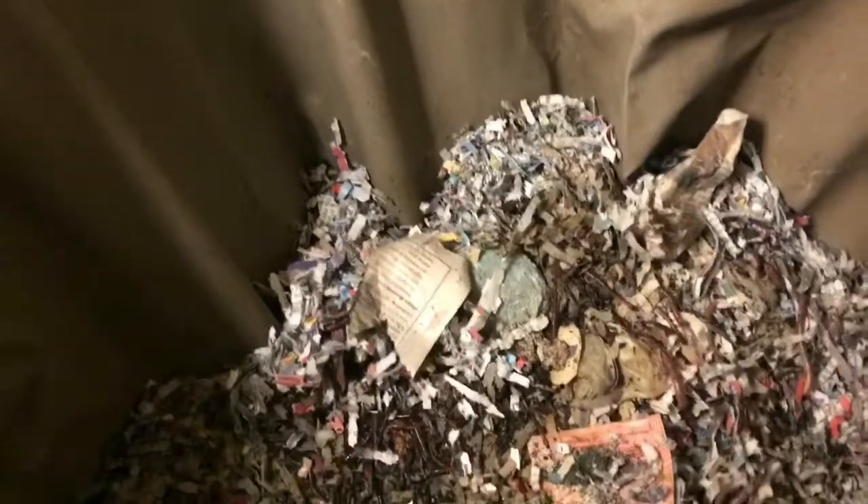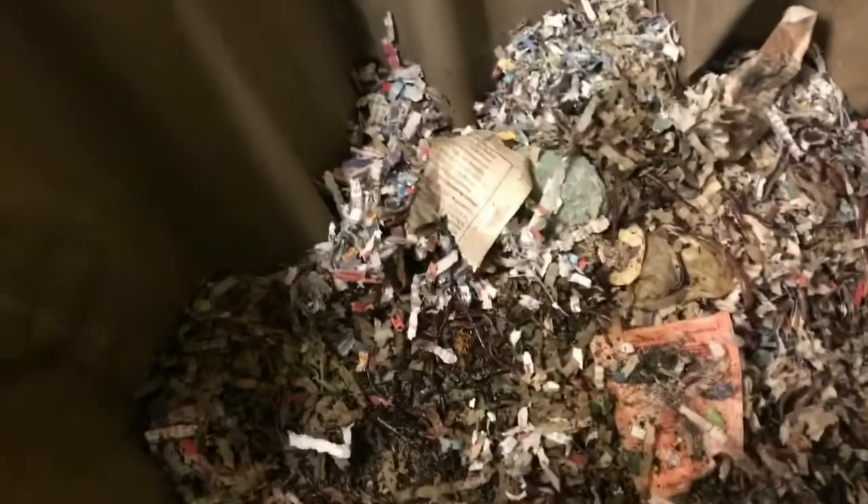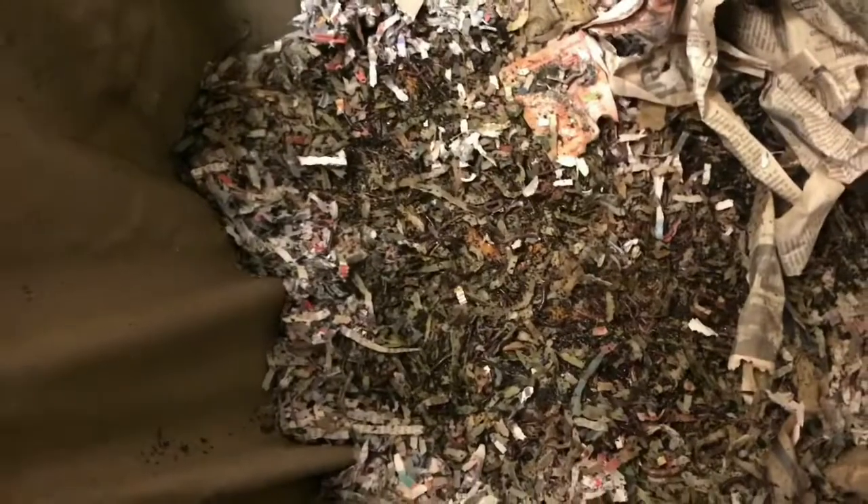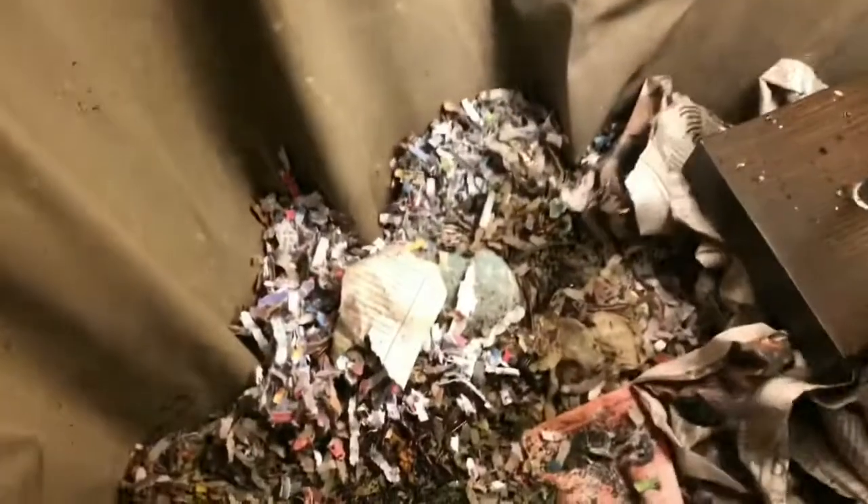Hey everybody, it's Emily the Crazy Worm Lady. Just a little mid-week look on the Urban Worm Bag 2.0 to see how they were getting along with all that kale and all the other goodness we gave them. They seem to be all throughout. This back right corner was where I kind of left a free zone for them. Let me move this lamp so we can get a better look at what's going on in here.